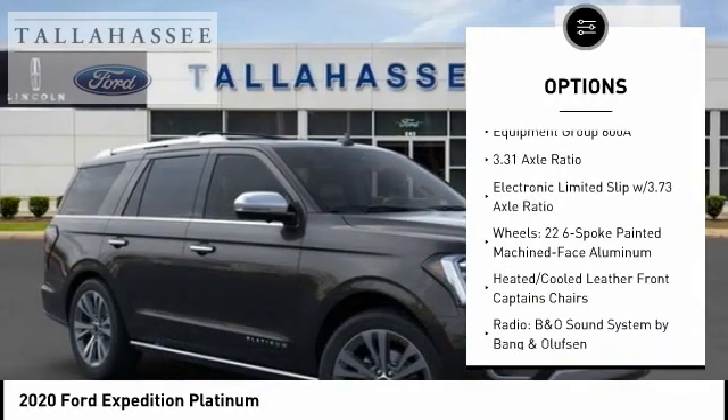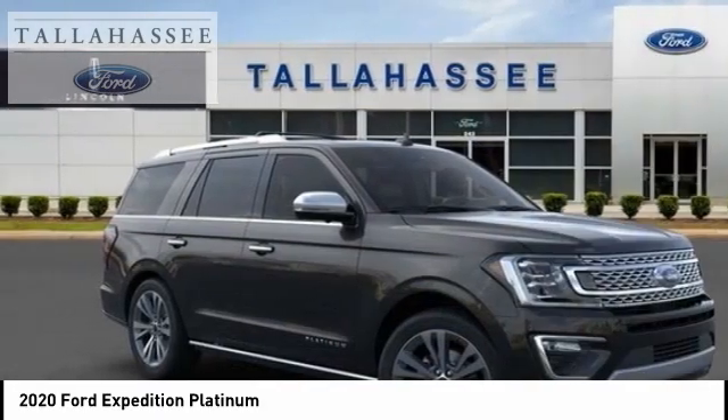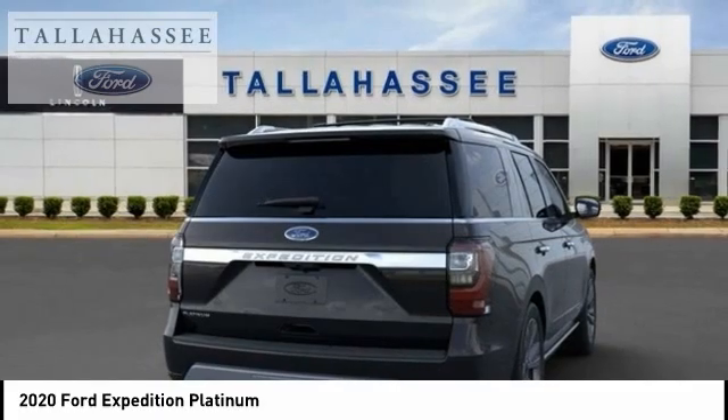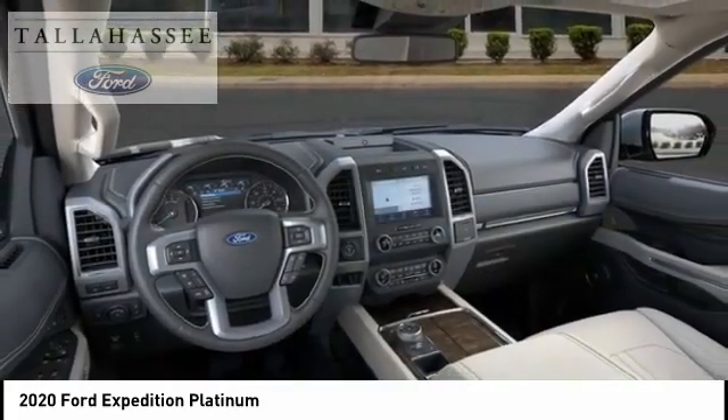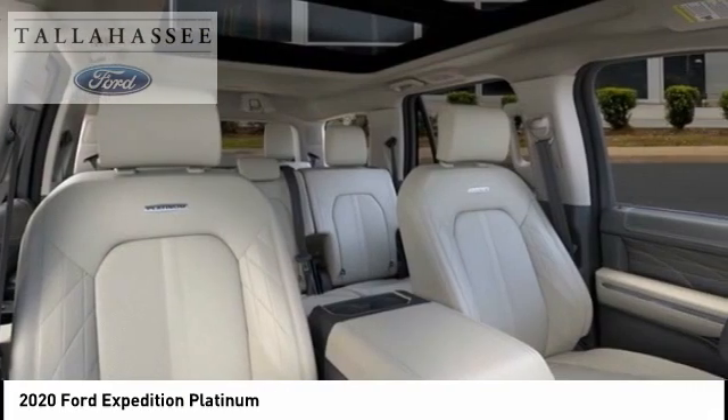Fog lights, rain-sensing wipers, four-wheel disc brakes, roof rack, front license plate bracket. A vehicle like this doesn't come along every day. Come in and get it before someone else does.